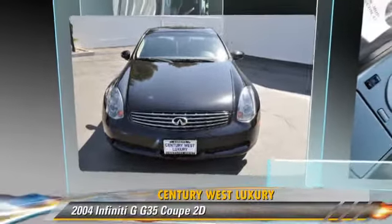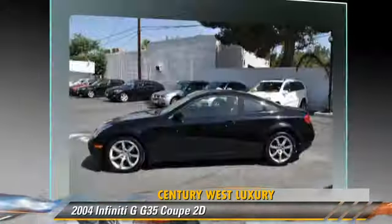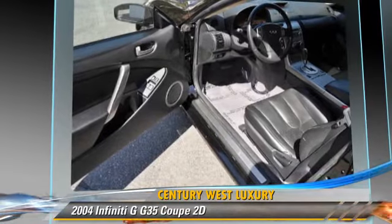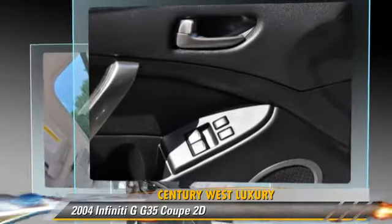The 2004 Infiniti G35, powered by a 3.5 liter V6 engine, with an automatic transmission. This rear-wheel drive coupe, with fewer than 70,000 miles on the odometer, gets up to 26 miles per gallon.